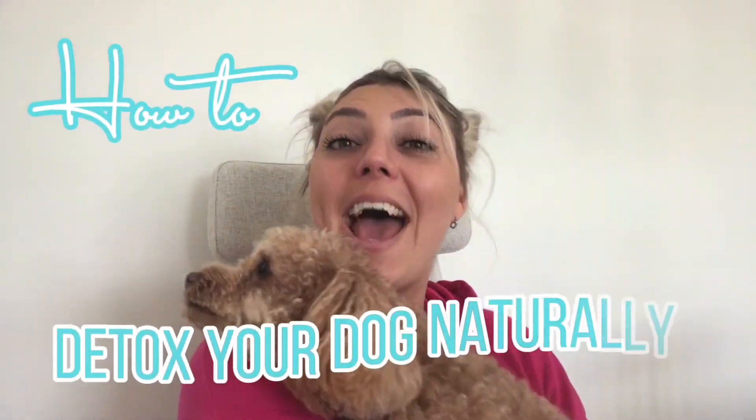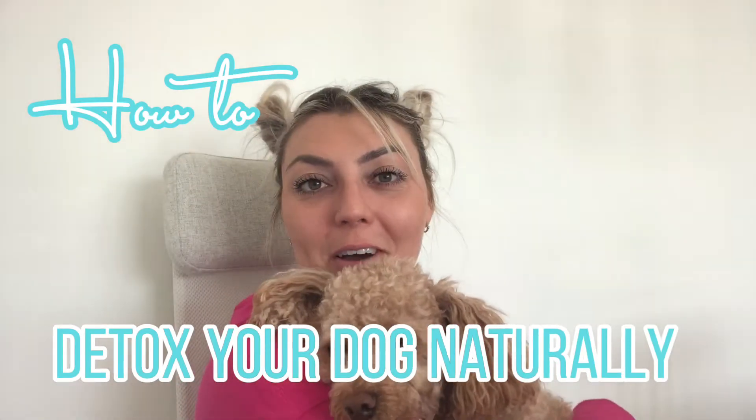Hey guys, it's Sandra and Lambo here today and today's topic is going to be all about dogs. We're going to talk to you about how to detox your dog naturally.